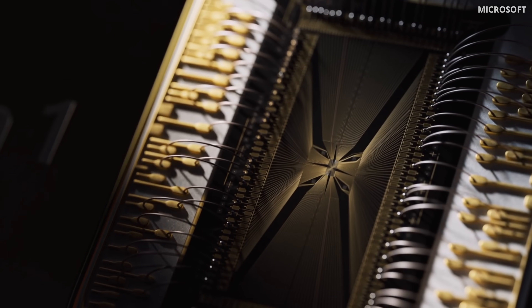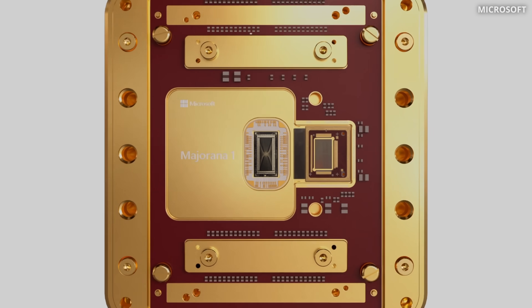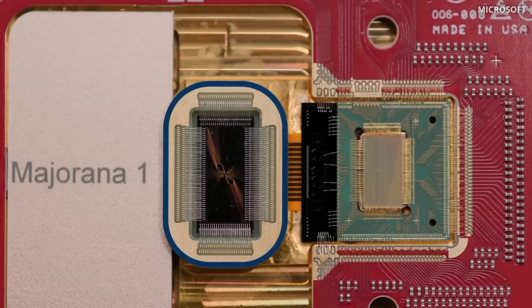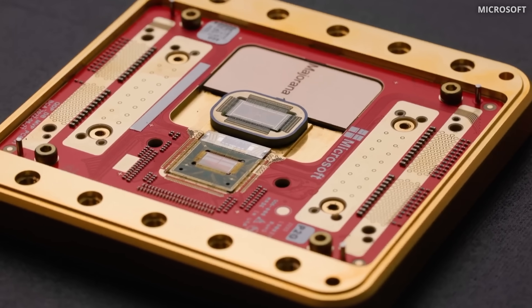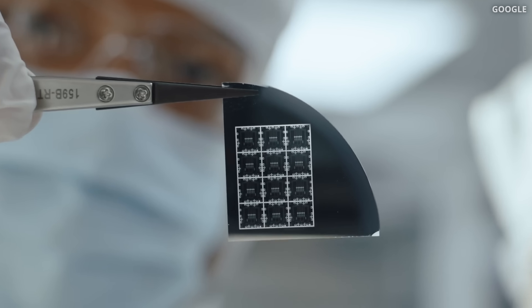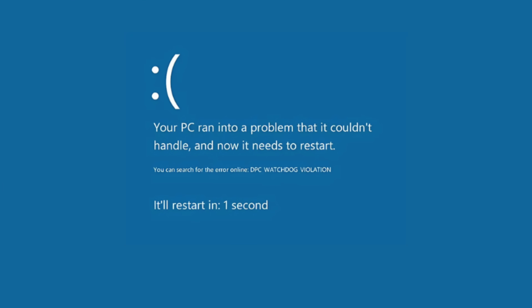Some days ago Microsoft released its new quantum chip, Majorana, and it has caused a lot of interest because it's not an average quantum chip. Microsoft has created an entirely new state of matter that they use to perform quantum computations. Microsoft would rather invent an entirely new state of matter than make Teams run smoothly. In this video we will break down how this new quantum chip works and whether it is as big a breakthrough as headlines appear.